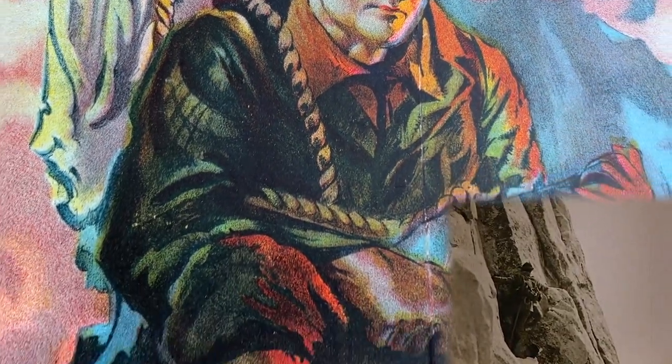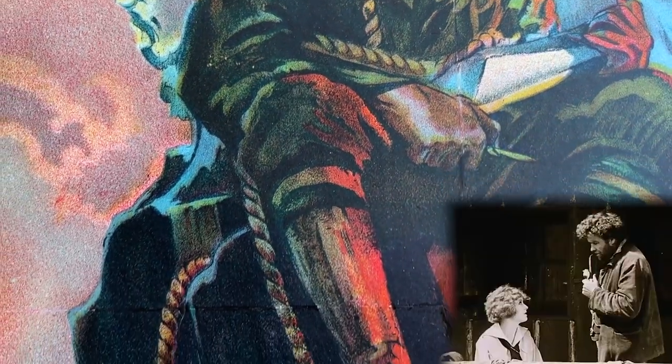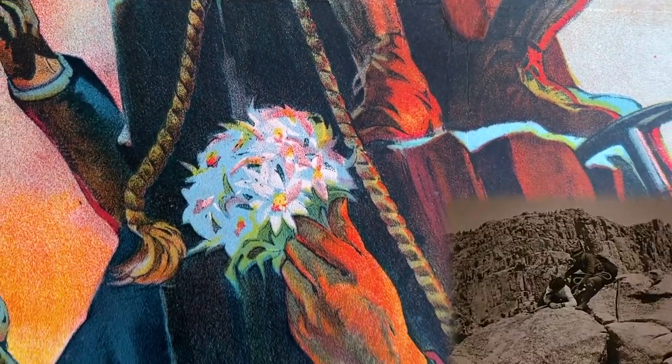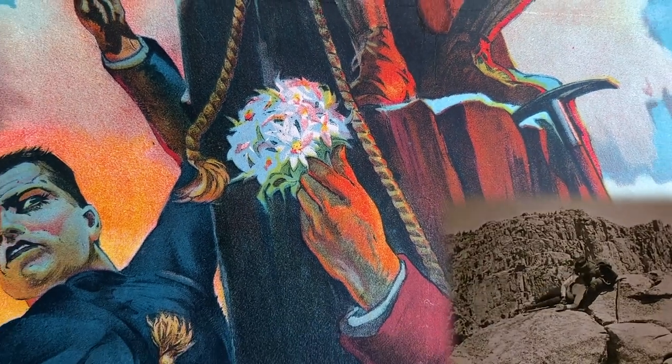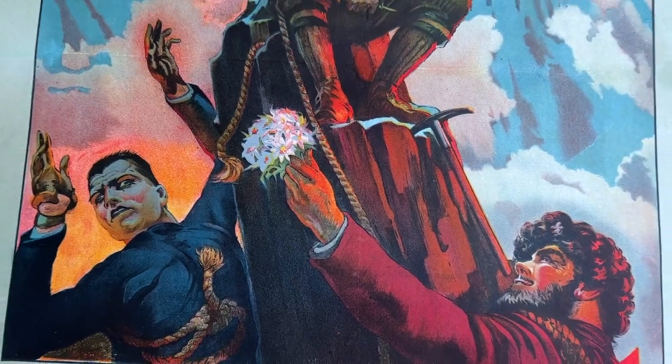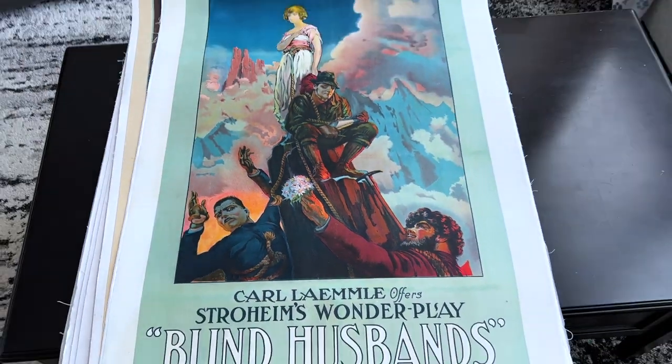The people were lined up for blocks to see it. Stroheim was rewarded with complete freedom to direct and star in Foolish Wives. The sets were on the scale of a Griffith epic — Universal City became Monte Carlo.